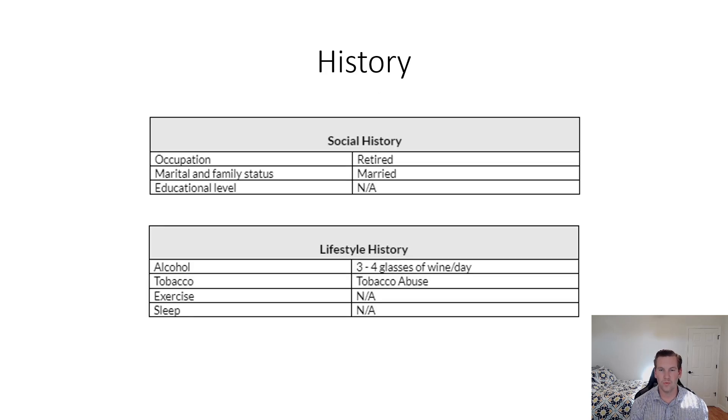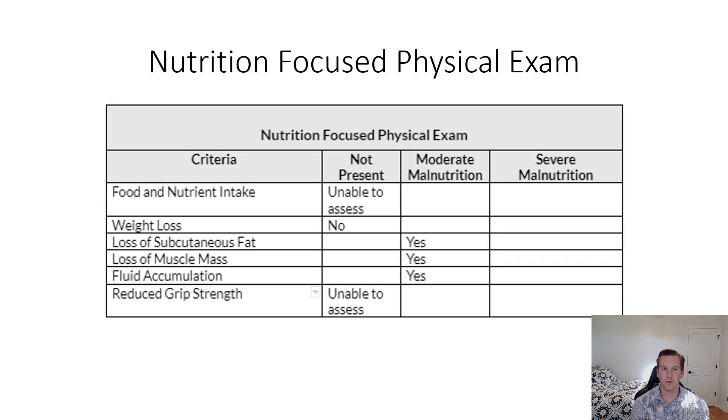Upon entering the room, we were met with his two sons, and the patient was unresponsive as he was on a vent, which I will discuss more later. Looking at his social and lifestyle history, we know he has a history of tobacco abuse and also drinks alcohol excessively. He is currently retired and is married. We were able to perform a nutrition-focused physical exam after speaking with the sons, but were unable to assess food and nutrient intake as this patient is currently NPO and on a vent.